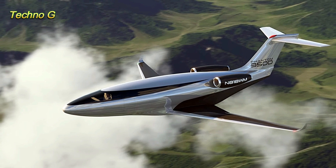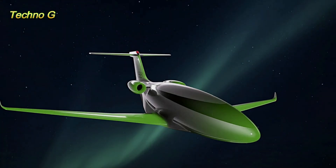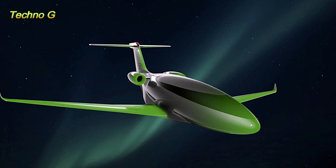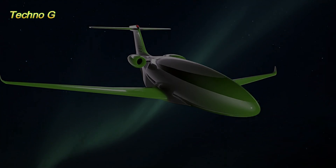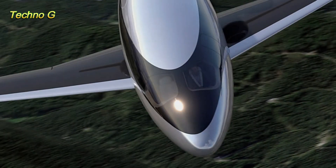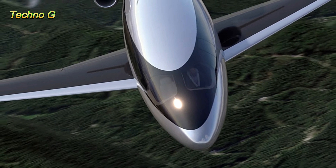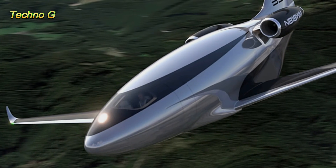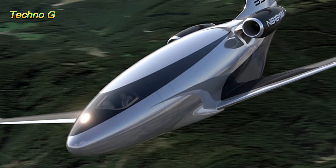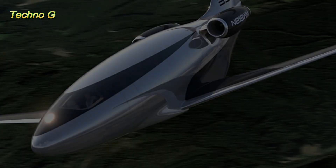The future of aviation is here, and it doesn't look like any aircraft you've ever seen before. Meet the Phantom 3500, a revolutionary contrail-free jet designed by Auto Aerospace in Texas. With its sleek, smooth design and cutting-edge laminar flow technology, this futuristic aircraft doesn't just resemble a blue whale gliding through the sky — it promises to change the way we think about air travel forever.